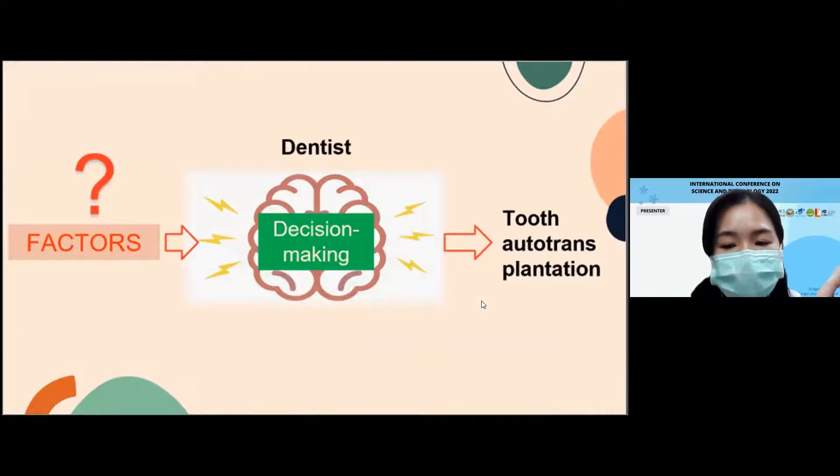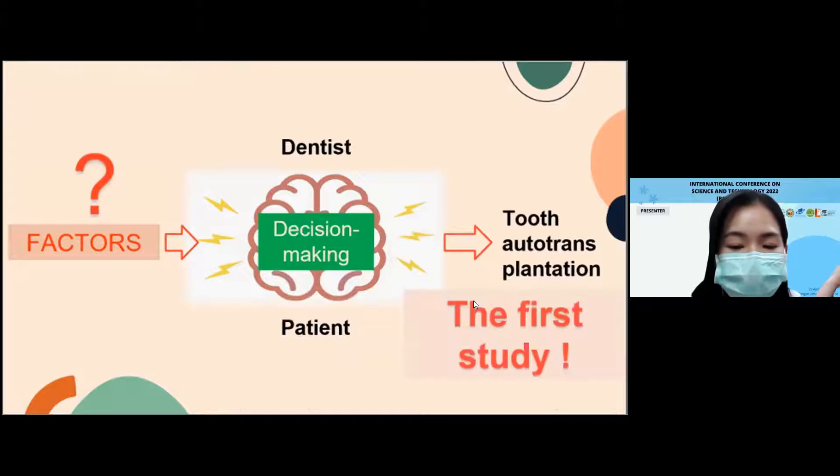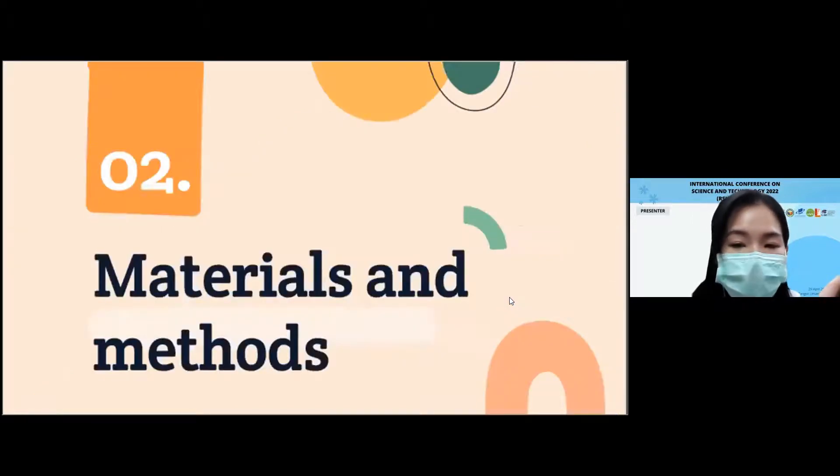Given that no previous study has investigated factors related to dentist and patient decisions to select this treatment, this study aims to be the first and initially approach the dentist, as they are the initiator of the decision-making process. To address this aim, this study will survey the associated factors and trends in deciding to propose the auto-transplant option to the patient.